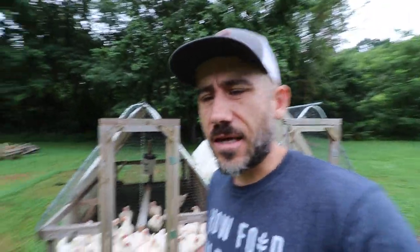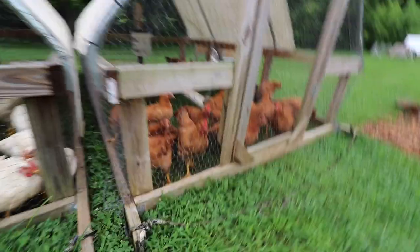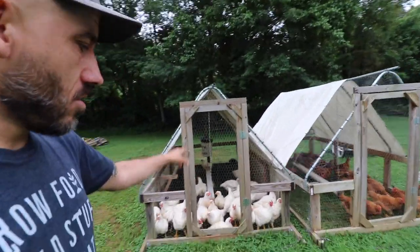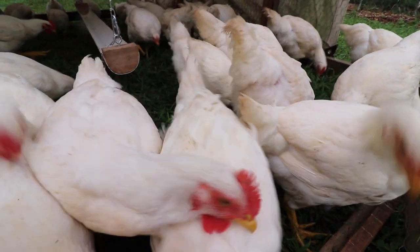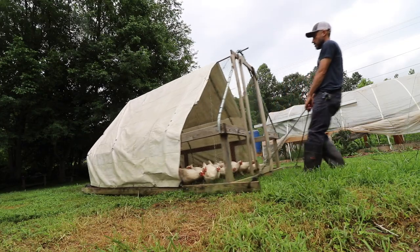Tomorrow is butchering day for these Cornish cross chickens — they are eight weeks old now. We still have a few weeks on the freedom rangers. Because we are butchering tomorrow, we need to restrict their feed: no feeding today, no feeding for 24 hours before butchering, because that just helps make the bird cleaner. It's okay if they eat the grass.